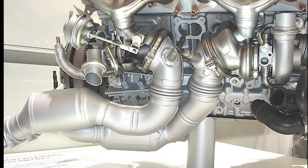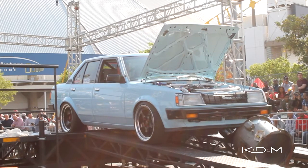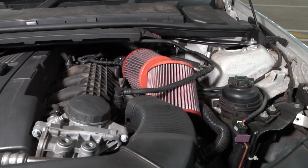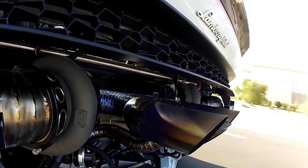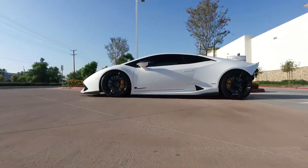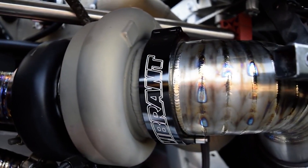With a twin turbo setup, you have two smallish turbos that are exactly the same. Each turbo runs off one bank of the engine — so if you have a V8, each turbo will run off four cylinders; if you have a straight six, you'll have one turbo on three cylinders. The negatives with the twin turbo setup are that if they are super responsive, they will run out of steam at the top end of the rev range, and if they are strong all the way to the end, they might still be a bit laggy.